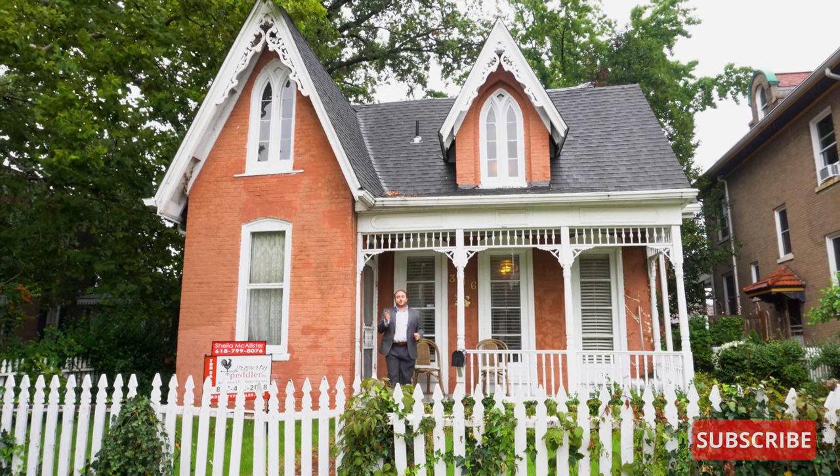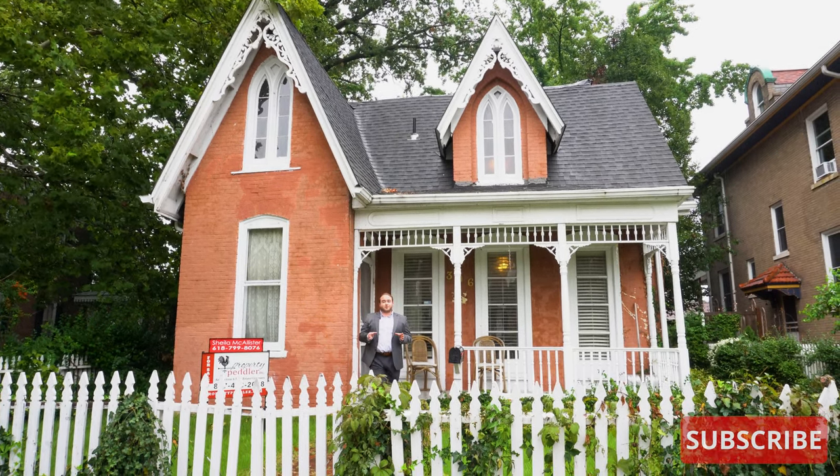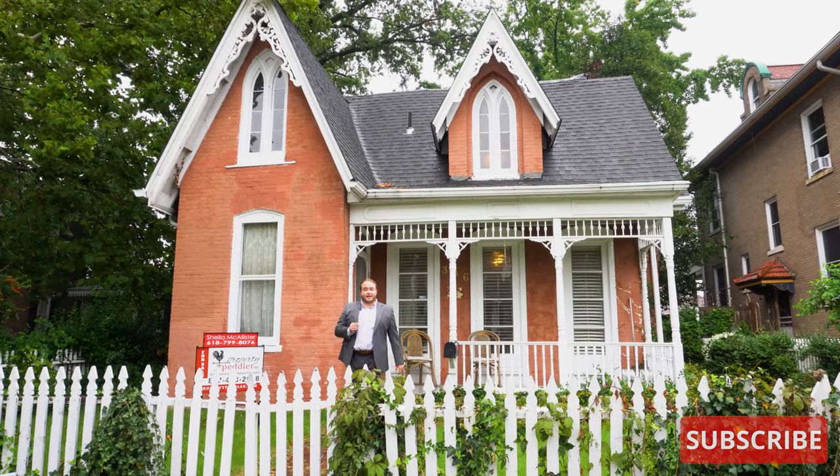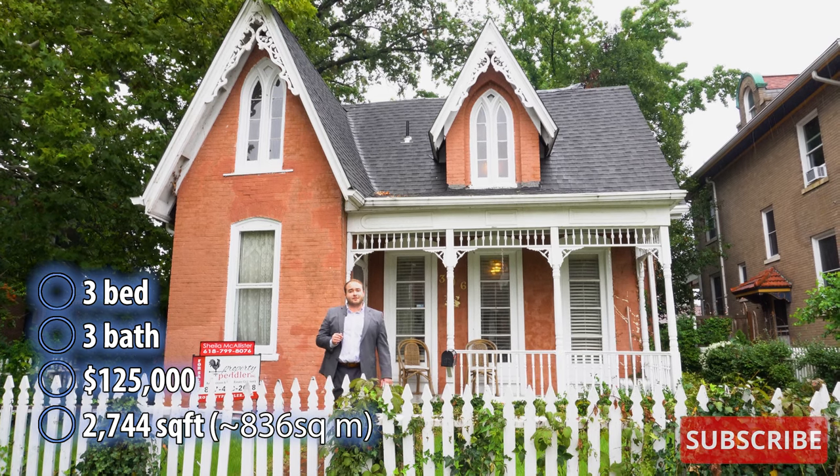Hi everyone, my name is Ken. Welcome to This House. Today we are exploring a gothic revival style house in Belleville, Illinois. This house was built in 1866 and is currently listed for $125,000.